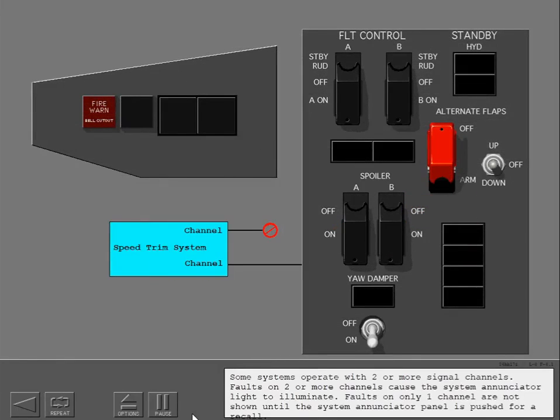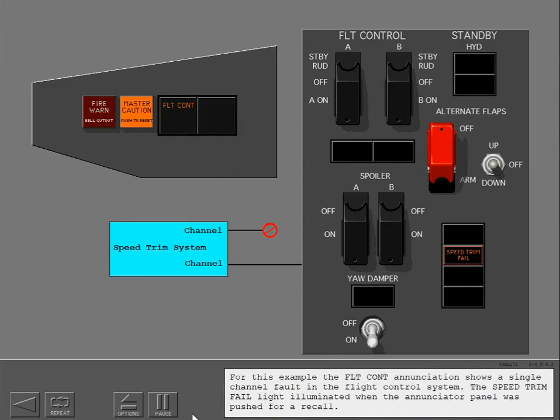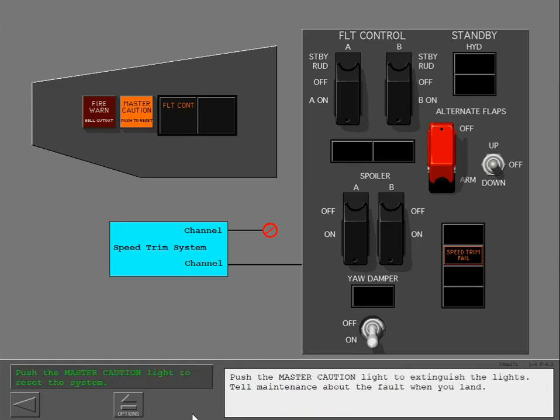Some systems operate with two or more signal channels. Faults on two or more channels cause the system enunciator light to illuminate. Faults on only one channel are not shown until the system enunciator panel is pushed for a recall. For example, the flight control enunciator shows a single channel fault in the flight control system. The speed trim fail light illuminated when the enunciator panel was pushed for a recall. Push the master caution light to extinguish the lights.